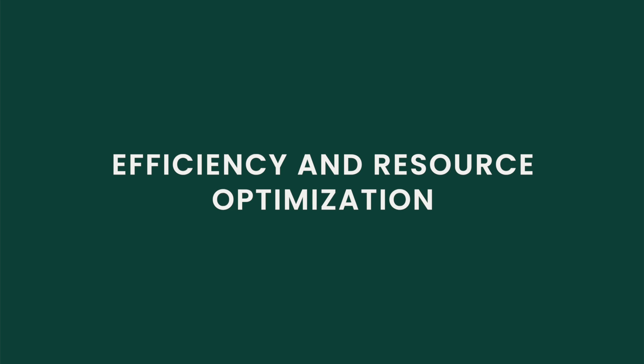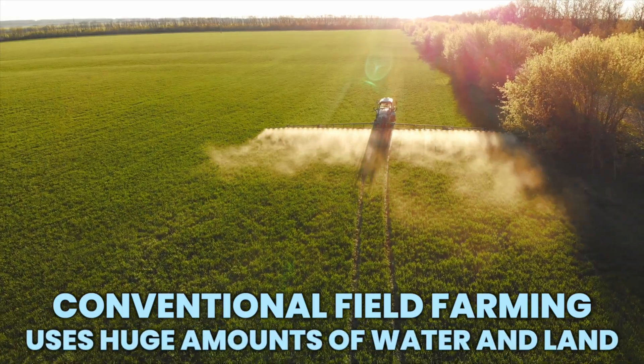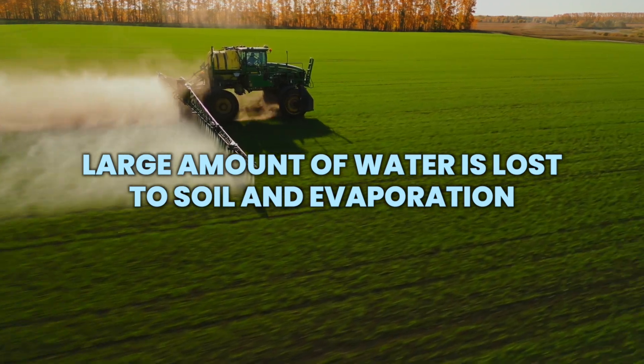Additionally, efficiency and resource optimizations are also key when doing indoor vertical farming. Conventional field farming uses huge amounts of water and land, with large quantities of water being lost to the soil or through evaporation.